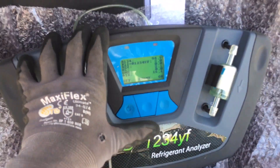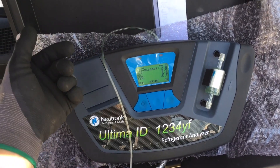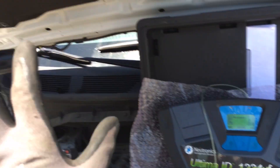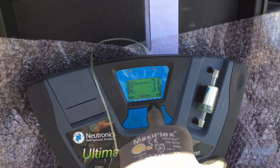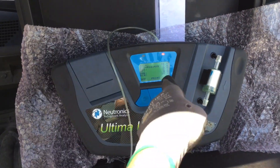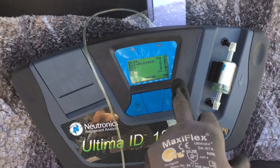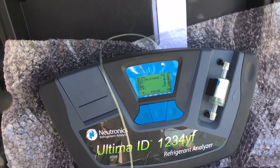This is exactly why you never want to do business with anybody who doesn't have one of these. The other shop noticed the high side was really high, probably overcharged too. At 16% air contamination, your high side pressure will be elevated as well.